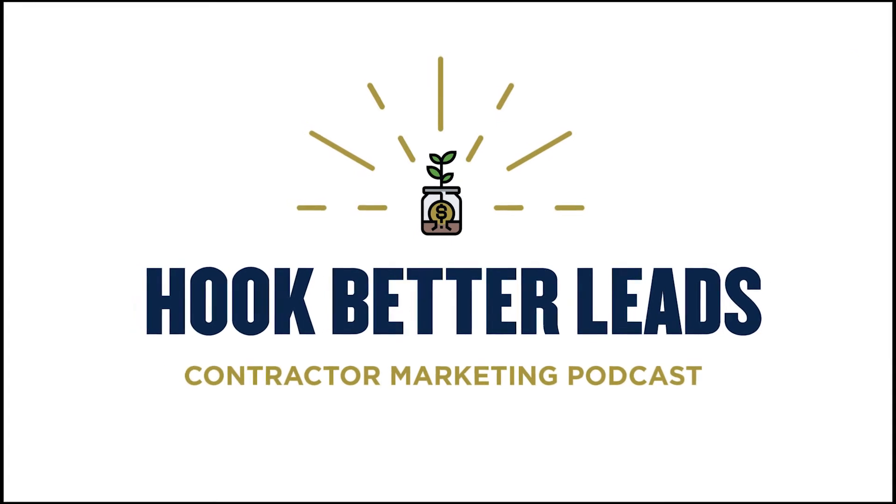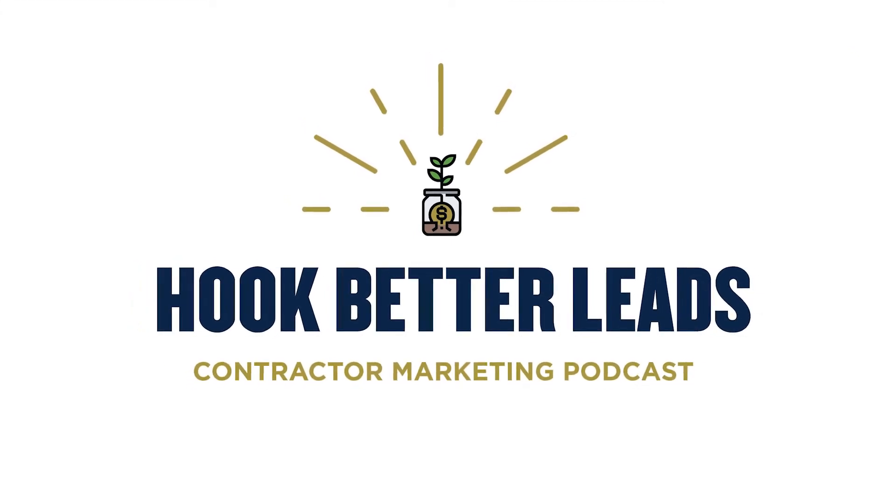Hey, how's it going? It's Tim Brown and this is the Hook Better Lead podcast. Today I have Michael Gogan from CompanyCam on. We're talking about showcasing your work better with CompanyCam, and basically ideas for getting more out of any gallery that you have on your website, and then we'll talk through some features for CompanyCam galleries as well.